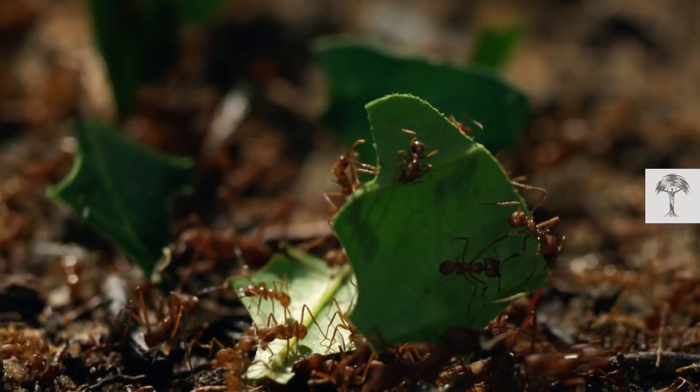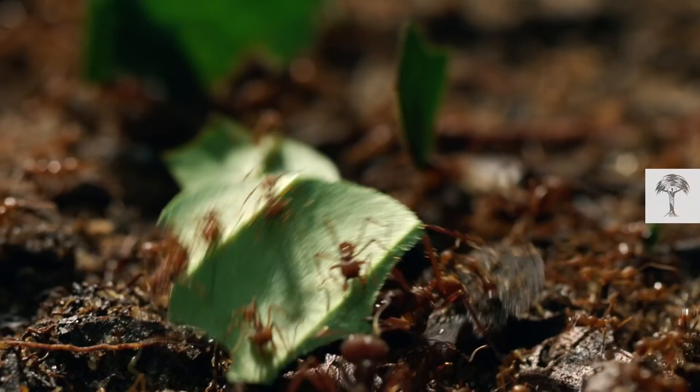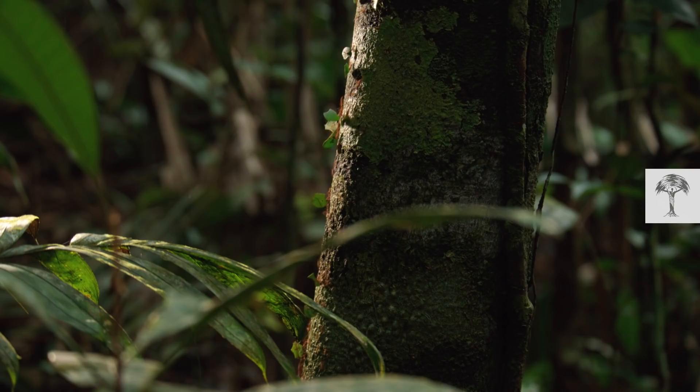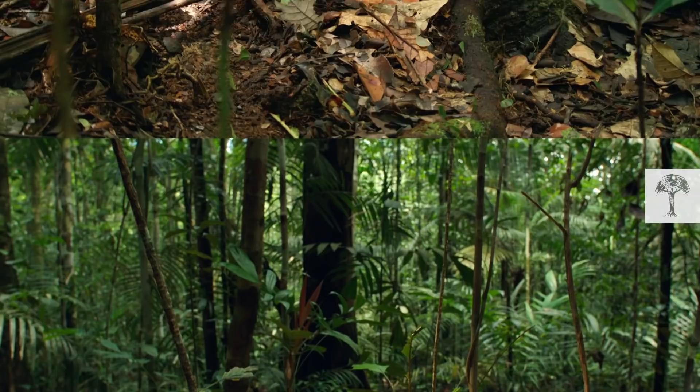Smaller ants ride on the leaf, shotgun style, to protect the carrier from parasitic flies. As they travel, the ants lay down a scent trail to mark the way. The chemical, a pheromone, is so powerful that each ant produces only one billionth of a gram.